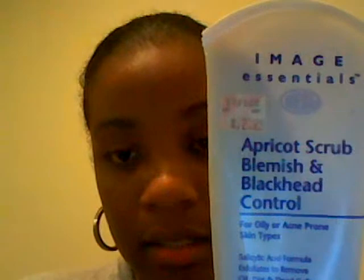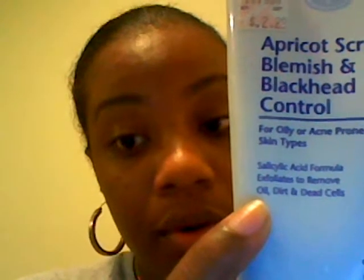On this video I'll continue on with the prevention of dead skin cells and oil. These two products have helped me with my acne. One of them is the Africot Scrub — I got the Kmart brand and it was $2.29, though the price may have increased. This one is the Africot Scrub for blemish and blackhead control for oily or acne-prone skin types, and it contains salicylic acid. It claims to exfoliate and remove oil, dirt, and dead cells, with two percent salicylic acid.